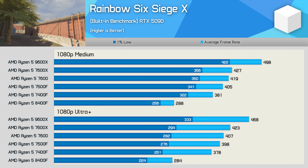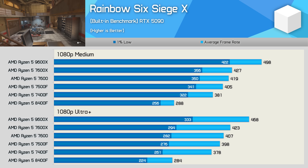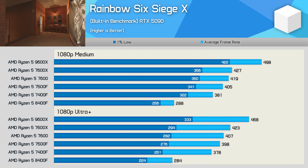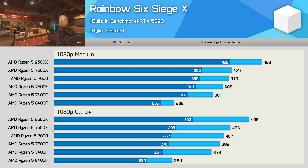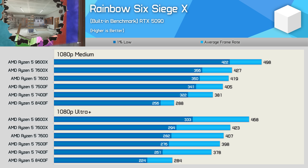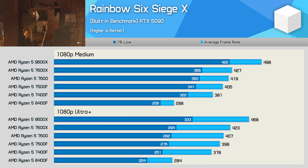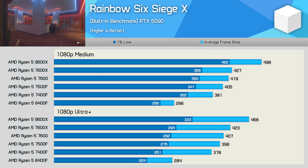In Rainbow Six Siege the 8400F is much slower than the 32 MB L3 cache parts, though performance overall was still excellent — well over 200 fps at all times. The 7400F was just over 30% faster at both medium and ultra settings. This is also a strong title for Zen 5: the 9600X is 17% faster than the 7600X at medium, or 11% at ultra. The 7600X, 7600, and 7500F are all tightly grouped, while the 7400F was around 5-6% slower than the 7500F.